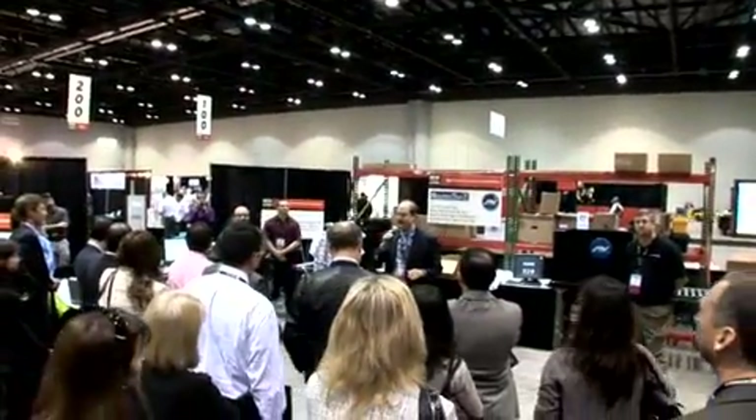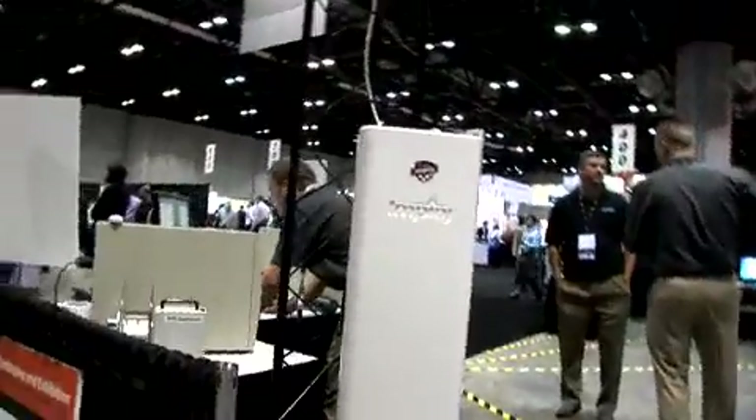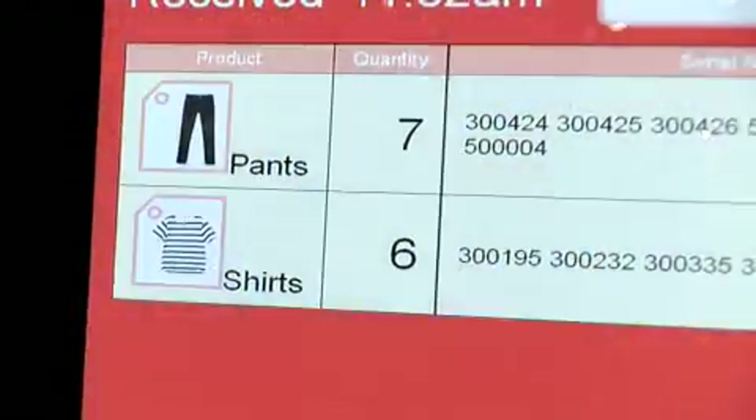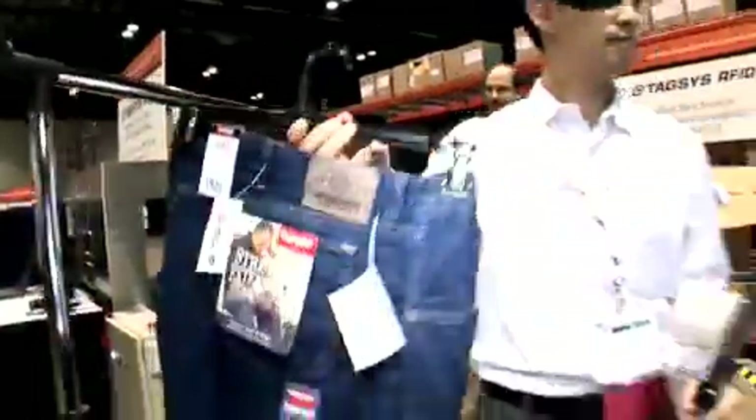Hi, my name is Sonny Zias. I'm with Avery Dennison. We're at RFID Journal Live in Orlando, Florida, and we are going to talk about the central supply chain process and integrating and sharing data across the supply chain. There are three significant parts that we're going to be seeing here at RFID Journal Live.